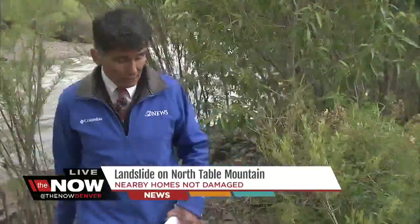7 News reporter Lance Hernandez joins us live along Clear Creek. A landslide on North Table Mountain almost took out some homes. It caused a little bit of bad damage to somebody's yard. The ground is very saturated here in the Golden area.